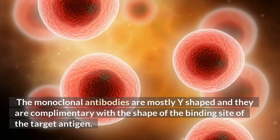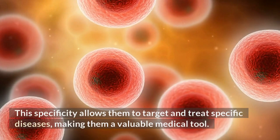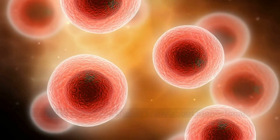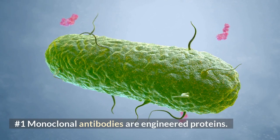Monoclonal antibodies are proteins that were first discovered by Cesar Milstein and Georges Kohler in 1975. This specificity allows them to target and treat specific diseases, making them a valuable medical tool. Number 1: Monoclonal antibodies are engineered proteins that can target and bind with specific antigens.